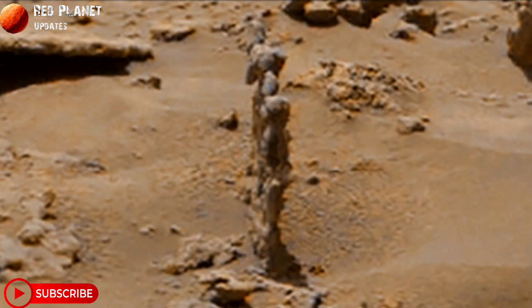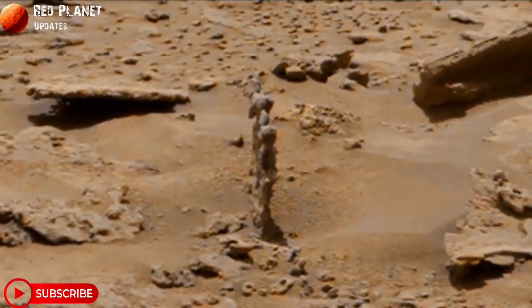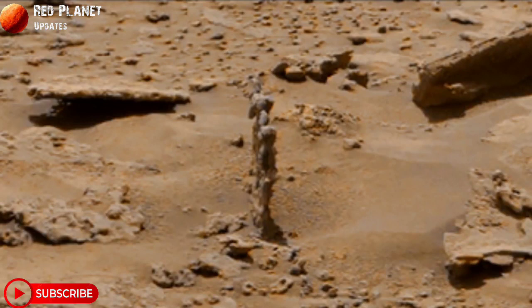This big stone looks like a statue made by Martians — possible ancient Martian-made statue parts — and the natural structure of these stones. So what do you think about it? Let me know in the comment box. Stay connected with us, thanks for watching.